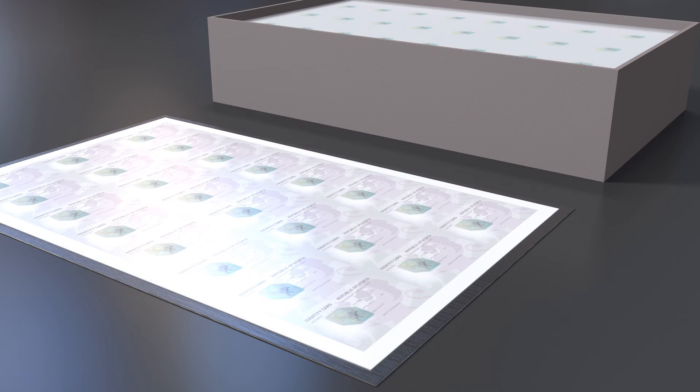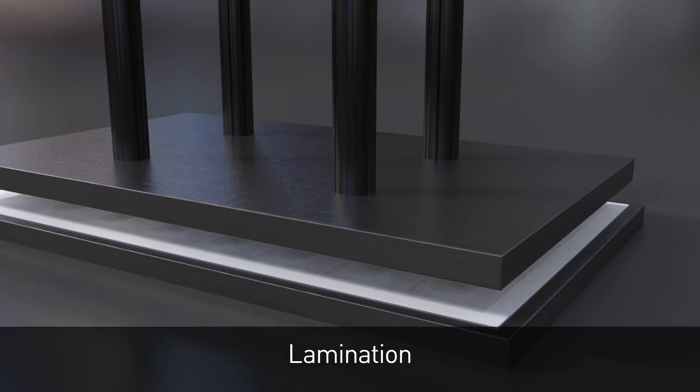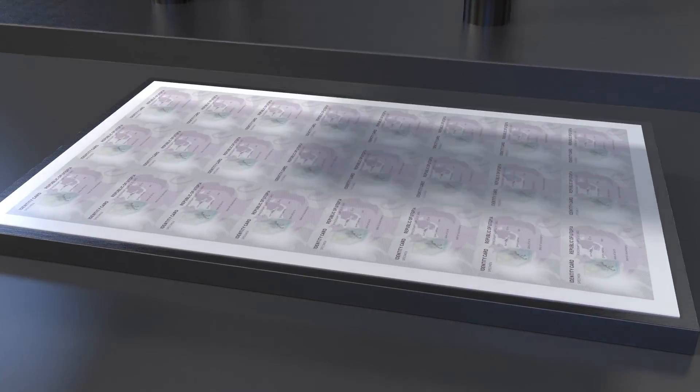The elements are excellently protected against wear and tear during daily use. As an alternative to the sheet format demonstrated here during the lamination process, the Kinogram PCI is also available as hot stamping foil on rolls.